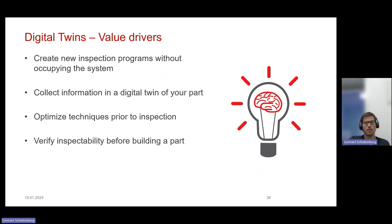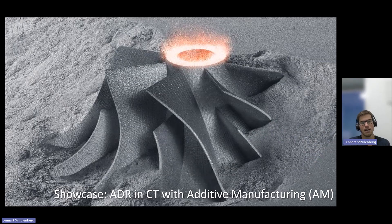Digital twins really drive value. You can create new inspection programs without occupying the system, collect part information in a digital twin, optimize inspection techniques prior to having the part physically, and verify inspectability even before building it. If your design colleagues ask, 'Can I inspect this part?' you can say, 'Send me the CAD,' load it into your system, and verify whether you can actually inspect it. That's incredibly helpful, and it's a big enabler for additive manufacturing.